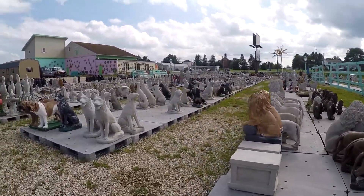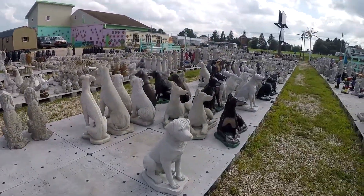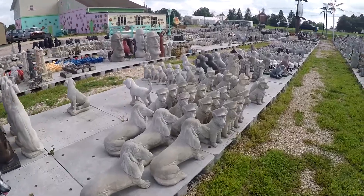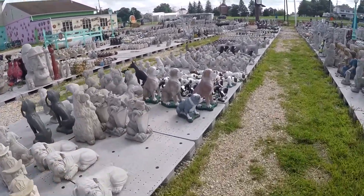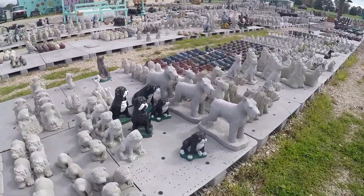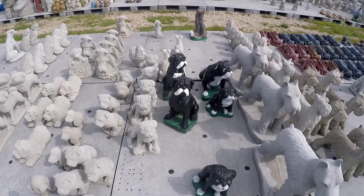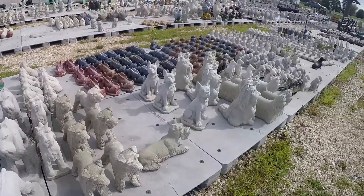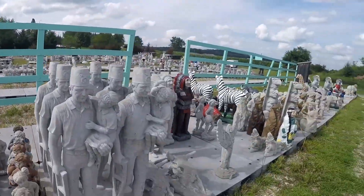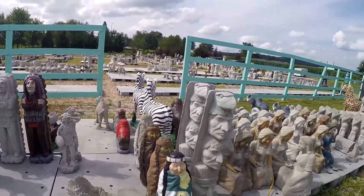Lions, dogs, all different breeds. Pugs — for some reason the pugs are painted like Boston Terriers. And some politically incorrect-looking Native American ones.